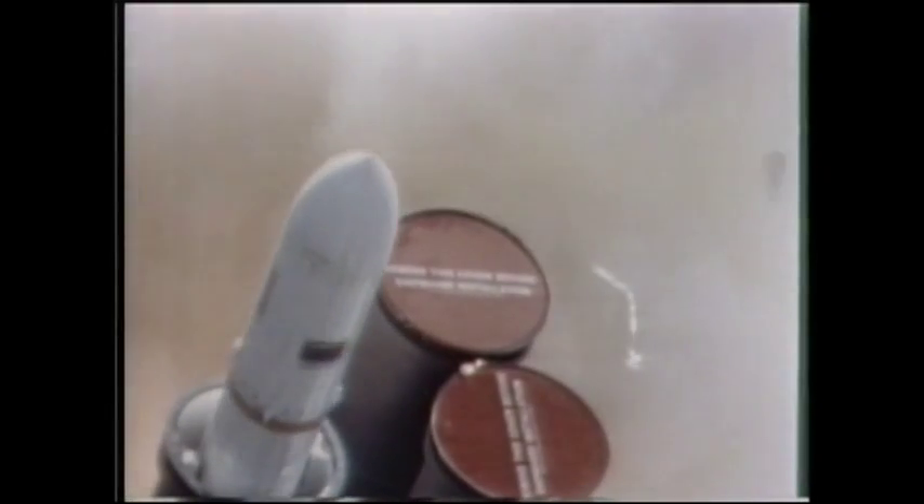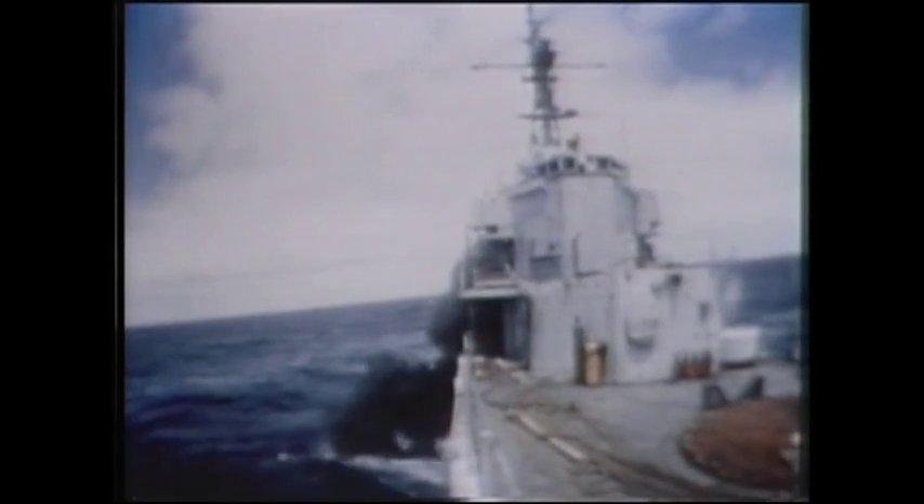The missile is used on a wide variety of naval vessels, from the larger battleships down to the smaller patrol ships. More than 15 navies throughout the world use it.